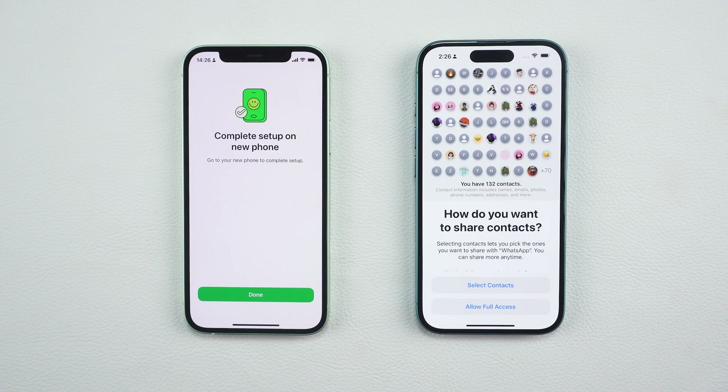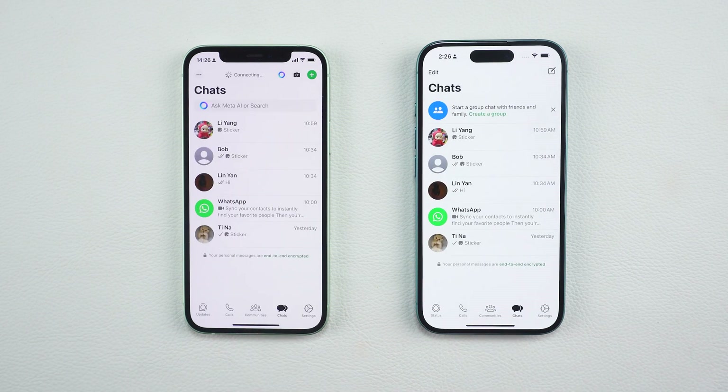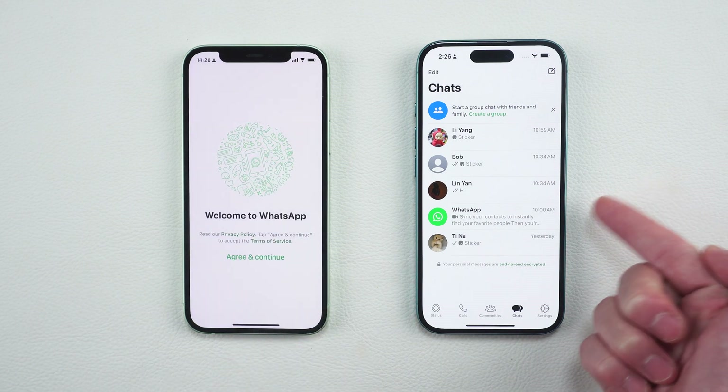Finally, you can enable Chat Backup on your new iPhone to secure your data going forward. All your chats, photos and videos from your old device will now appear on your new phone and you're good to go.